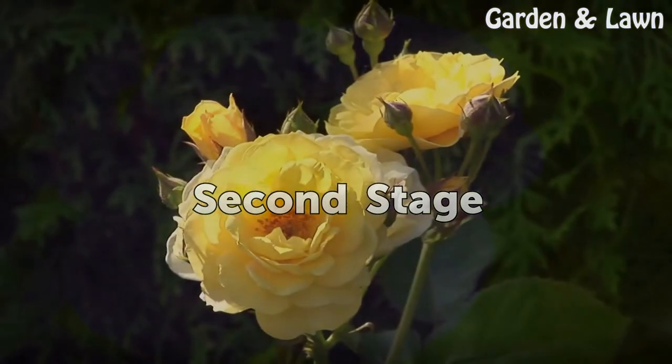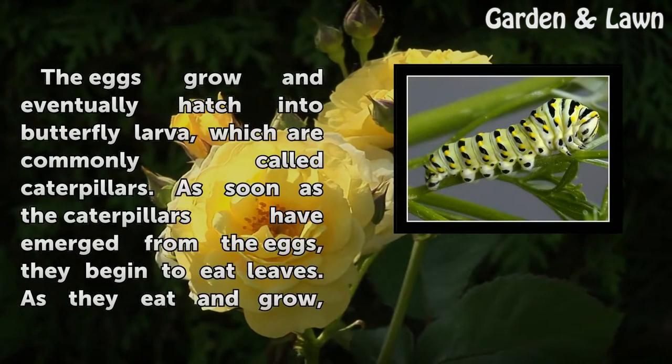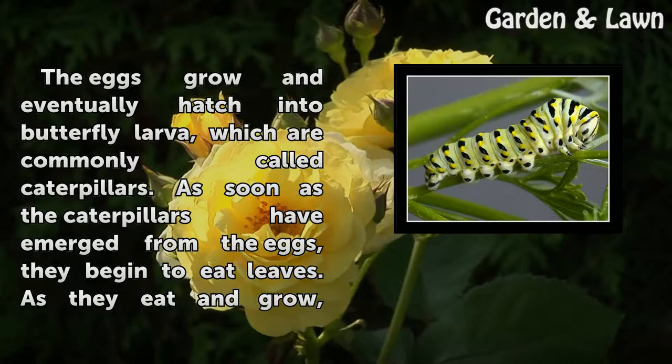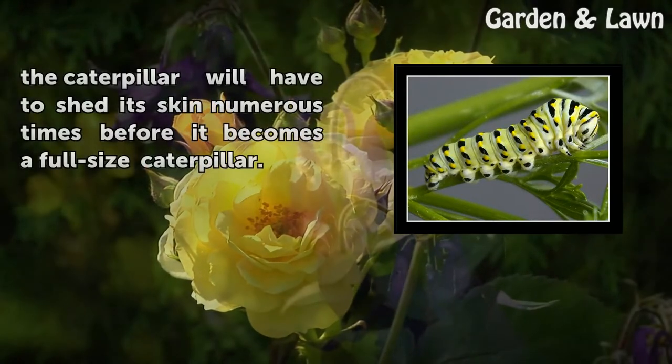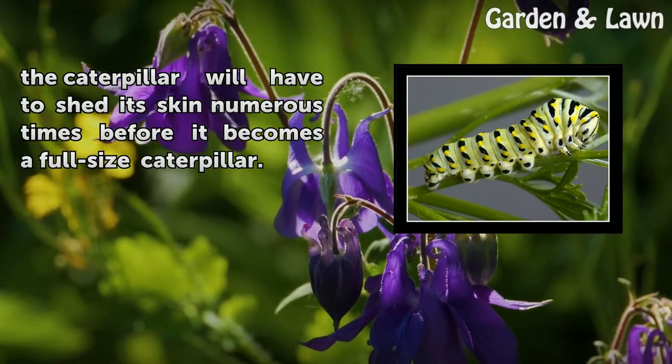Second Stage. The eggs grow and eventually hatch into butterfly larvae, which are commonly called caterpillars. As soon as the caterpillars have emerged from the eggs, they begin to eat leaves. As they eat and grow, the caterpillar will have to shed its skin numerous times before it becomes a full-size caterpillar.